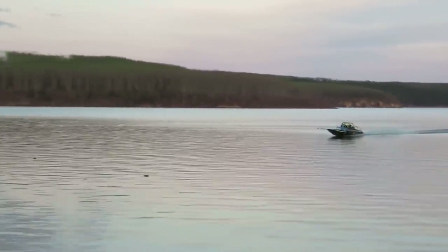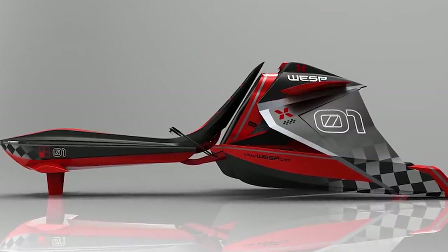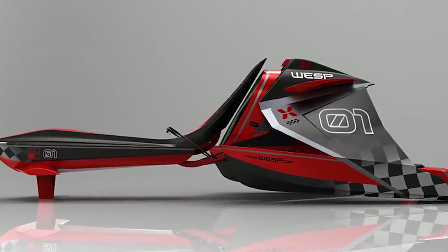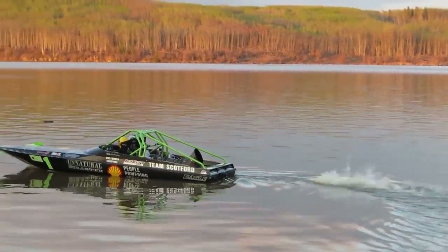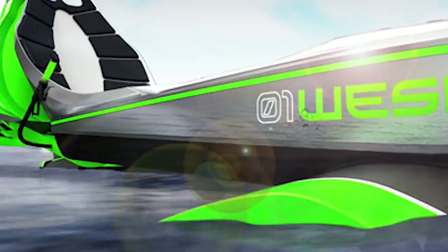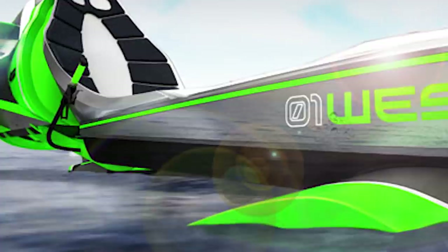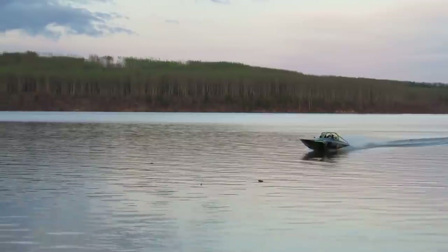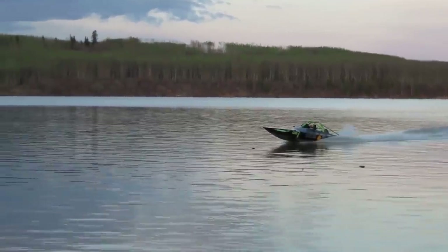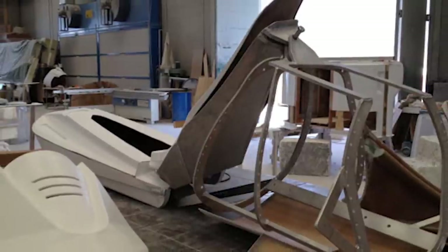The WESP is highly maneuverable and includes a hydrofoil system to prevent it from getting away from you even when you're wide open. The craft can even reverse quite efficiently, which in itself sets it above and beyond the competition. The WESP was conceived by Daniel Bailey and was first unveiled at the Monaco Boat Show, where it received the highest praise.